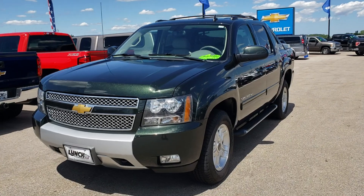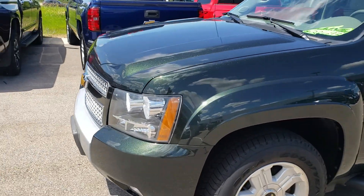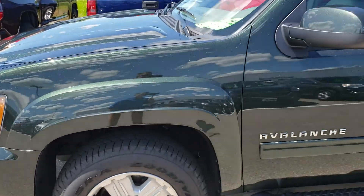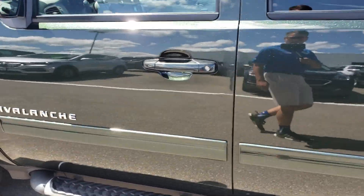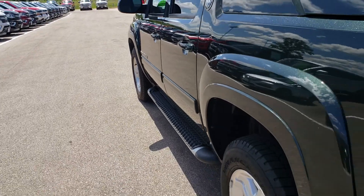I got the vehicle pulled out right in the sunlight. Exterior conditioning is going to definitely be a 9 out of 10 or a 9.5. There's barely any pedal marks in the front, and there's not really any door dings on the side of the vehicle. This vehicle is still in great shape.